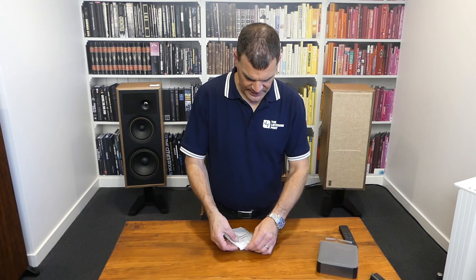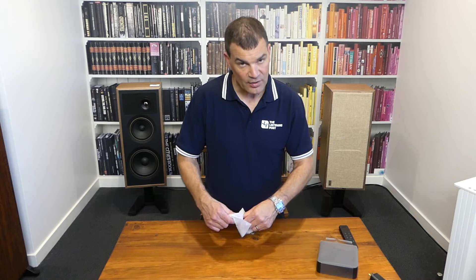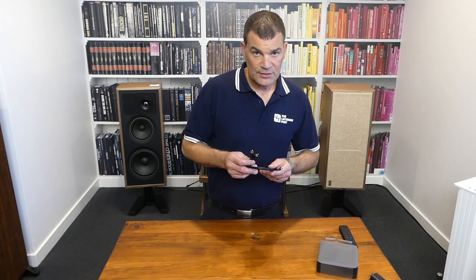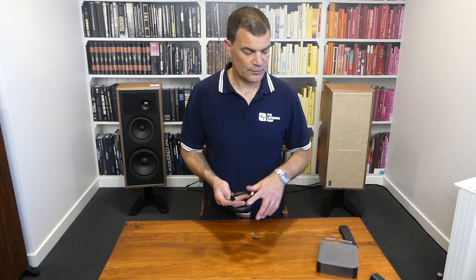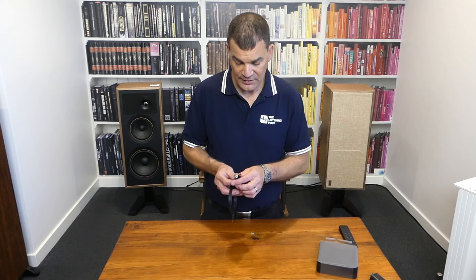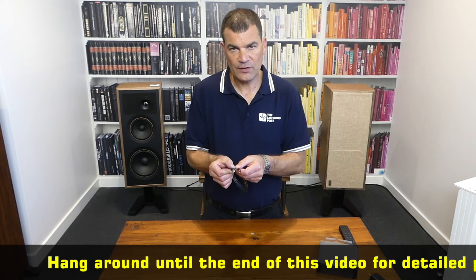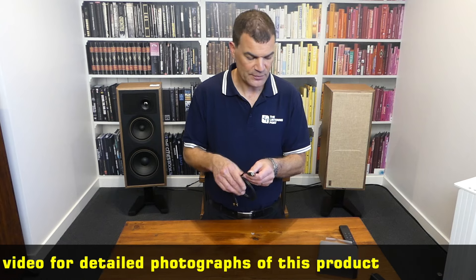The final bag has a surprisingly good quality 3.5mm to 3.5mm cable. You might choose to upgrade it — I'd probably recommend you should, given the capabilities of this product. Nevertheless, as you look down the end of the cable, there's a very subtle indication of the white and red associated with the left and right outputs from the unit itself.